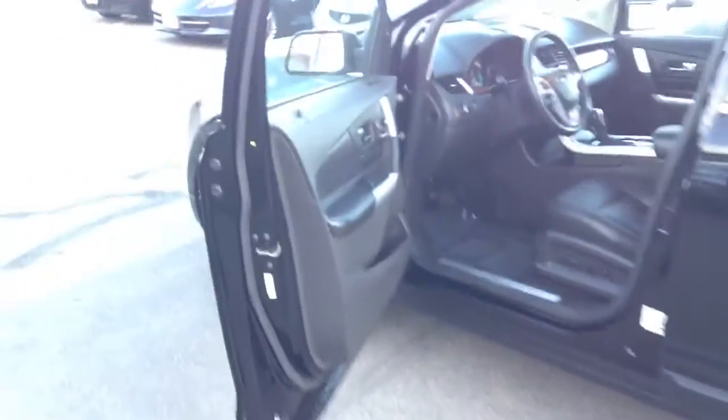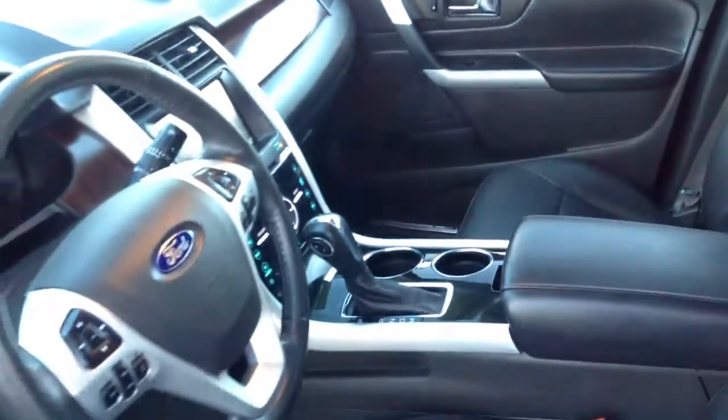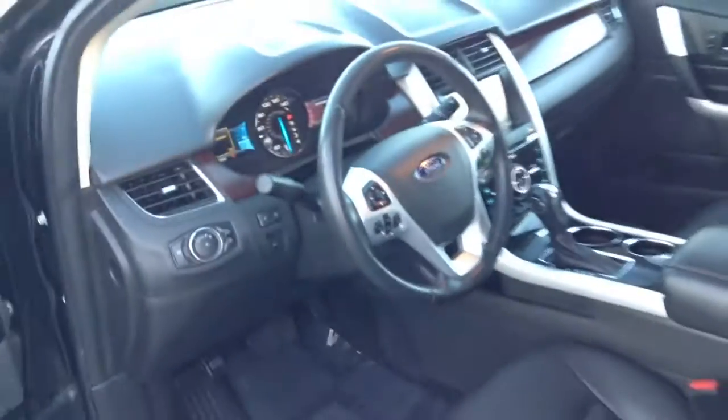On the interior we have black leather with red stitching. The car does come with seat warmers. The car only has 53,000 miles on it.